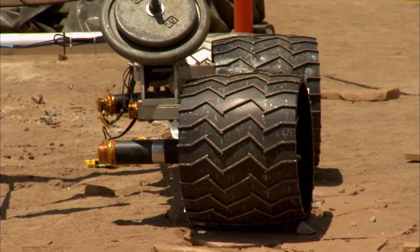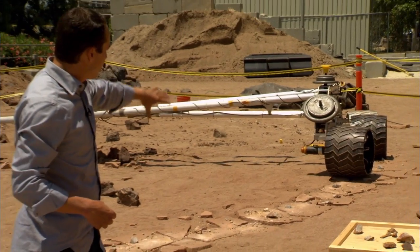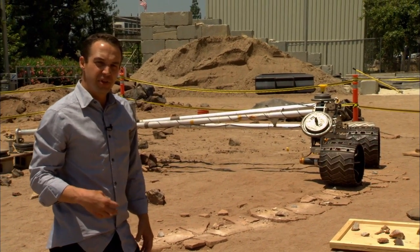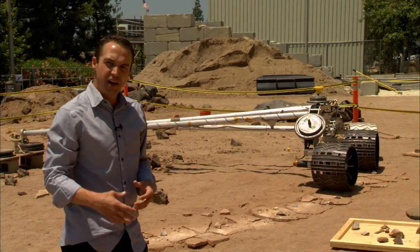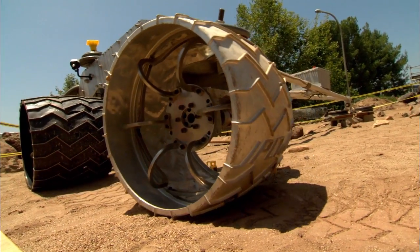One of the other things we've done here in the Mars Yard to understand the wheel wear issue is we've built half of a rover that we're driving over simulated terrain so we can watch how the wheels really wear. We think we've got new techniques to be able to drive the rover safely and identify some safe paths.